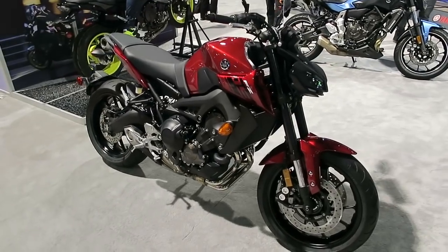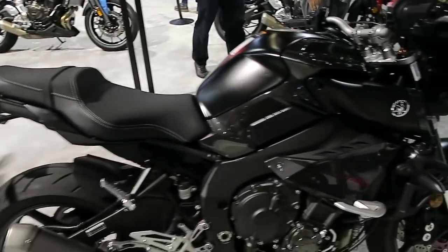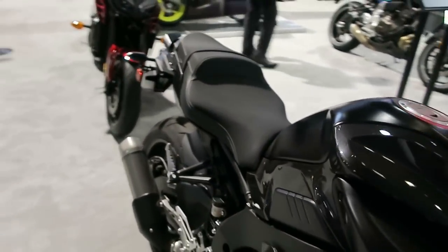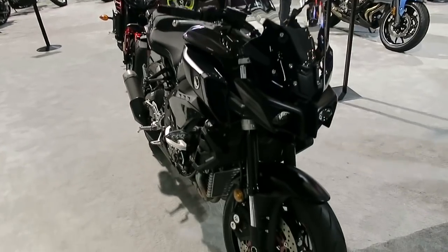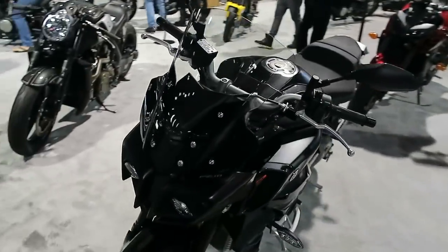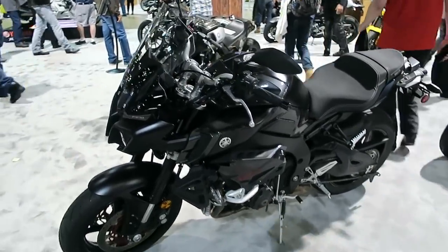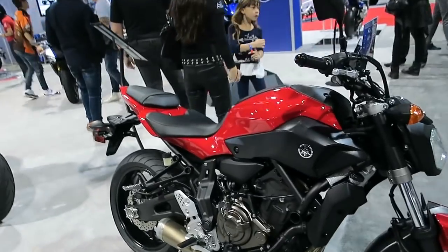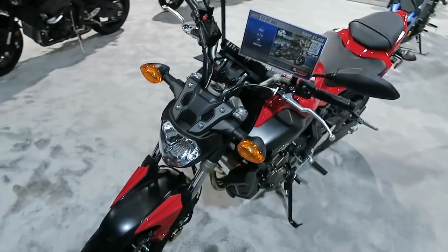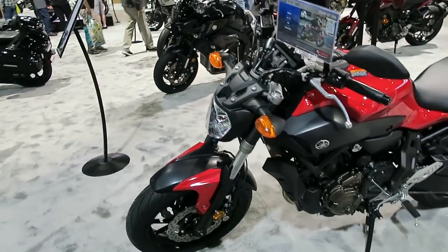Here's another FZ09 — obviously a step down from the 10. And here's the FZ10 — they changed the lights on the front end on these bikes recently, real futuristic look. I believe this is an FZ07 with ABS — looking at about $7,500 MSRP on one of these.